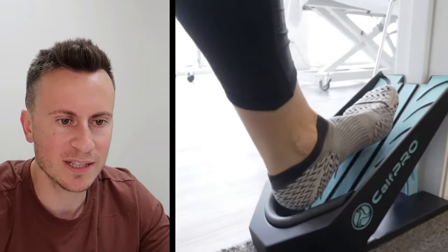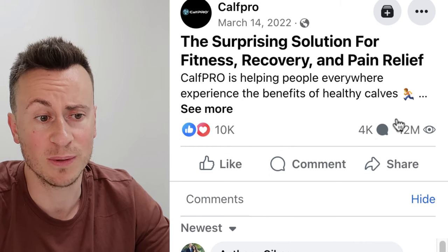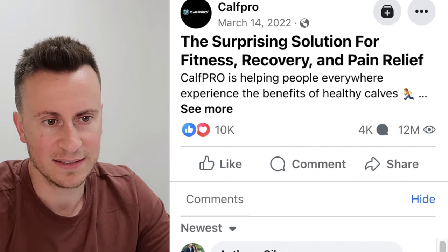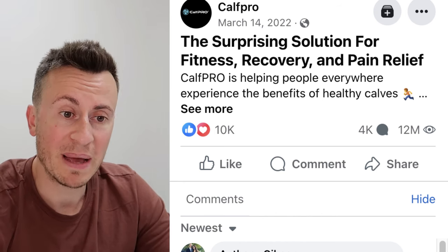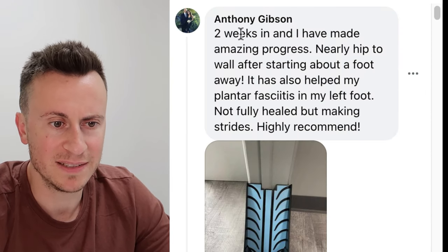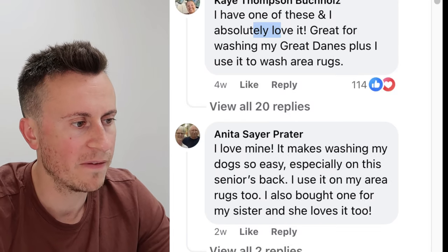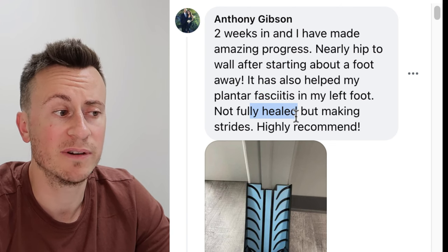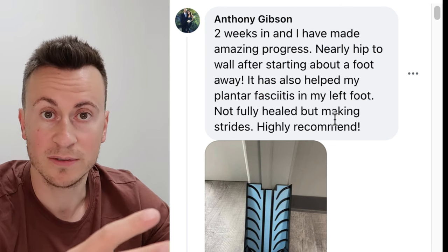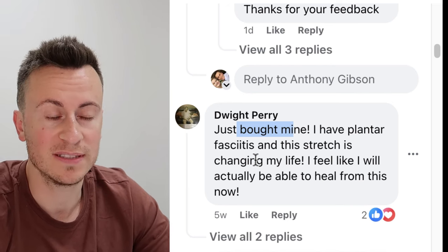Product number four is the Calf Pro. I was skeptical at first — it's just a ramp, can't you use a book? However, looking at the comments, they're really really positive. It's been going since March 14th, 2022, with 10,000 reactions, 4,000 comments, and 12 million views. No creative gets that level of viewership unless the company is seeing a return — that's a telltale sign of a profitable product. One commenter mentions it helped with plantar fasciitis — that's your key buzzword to get in those first two lines of your ad creative.